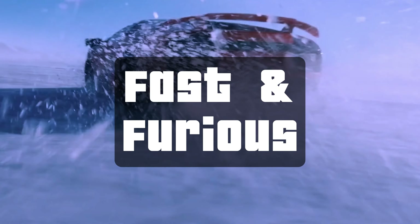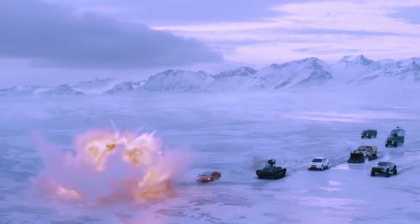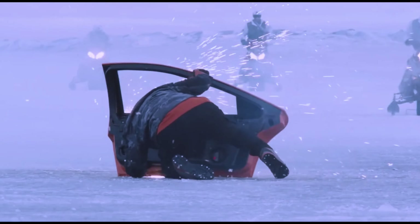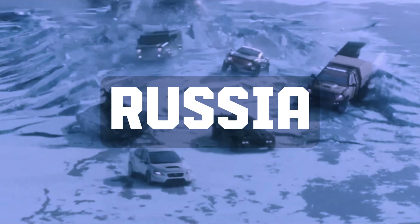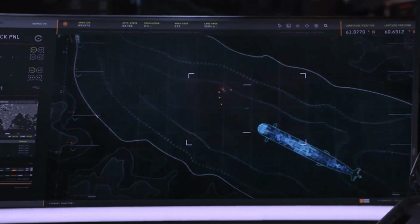The ice road chase scene in The Fast and Furious is one of the most impressive and visually stunning action sequences in the film. It is also one of the most realistic, as it was filmed on real ice roads with minimal CGI. This scene takes place in Russia, where Dom Toretto and his team are chasing a nuclear submarine driving on an ice road, trying to stop it before it can reach the Baltic Sea. The chase is incredibly dangerous, as the ice road is thin and could crack at any moment, and Dom's team must also avoid being hit by the submarine's missiles.